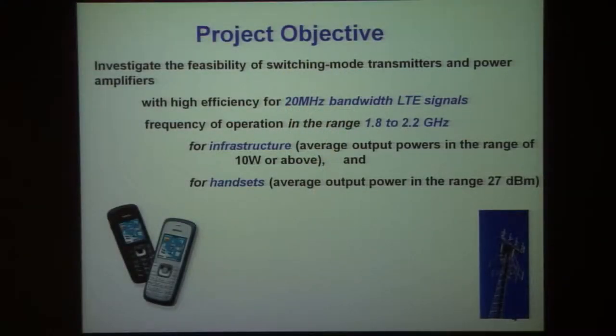To be more precise, the objective of this project is to look at switching mode transmitters, including the power amplifiers, that can be highly efficient for 20 megahertz LTE signals. Our first target is to look at bandwidths extending from perhaps 1.8 to 2.2 gigahertz.